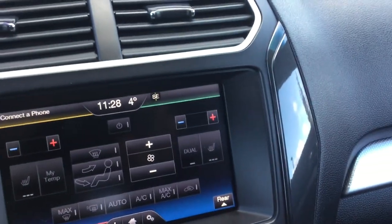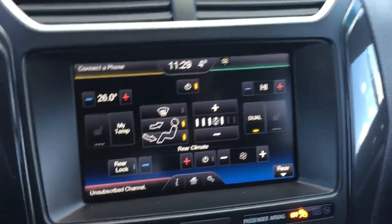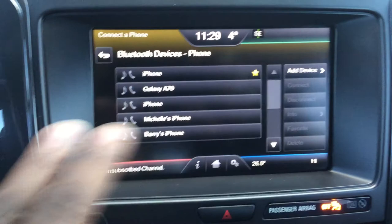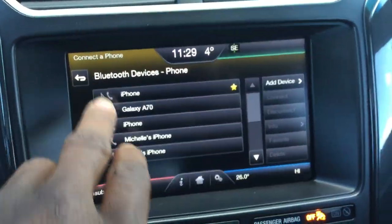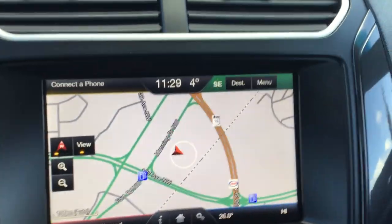It is also going to come equipped with a backup camera and navigation system, as you can see right there. You're also going to have full Bluetooth capability, and as I mentioned, it has navigation — I'll show you right there.